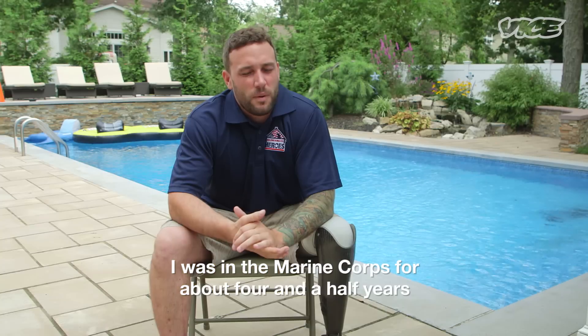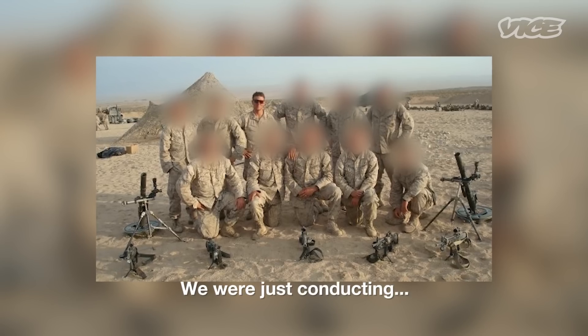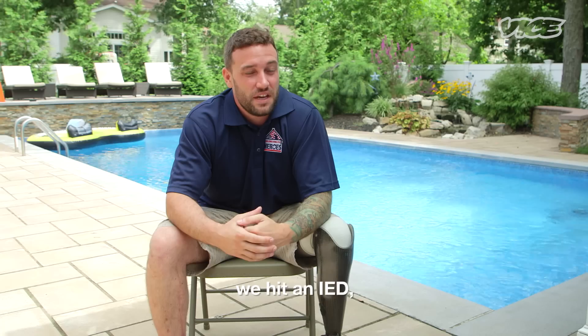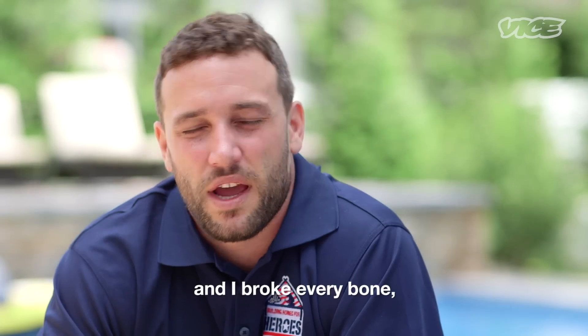I was in the Marine Corps for about four and a half years, and I did two tours to Afghanistan. September 28, 2011, we were just conducting our normal operations at night. We were driving down a road that we'd been down a thousand times. We hit an IED — a 120-pound pressure plate. Our truck hit it and I broke every bone, hip down.